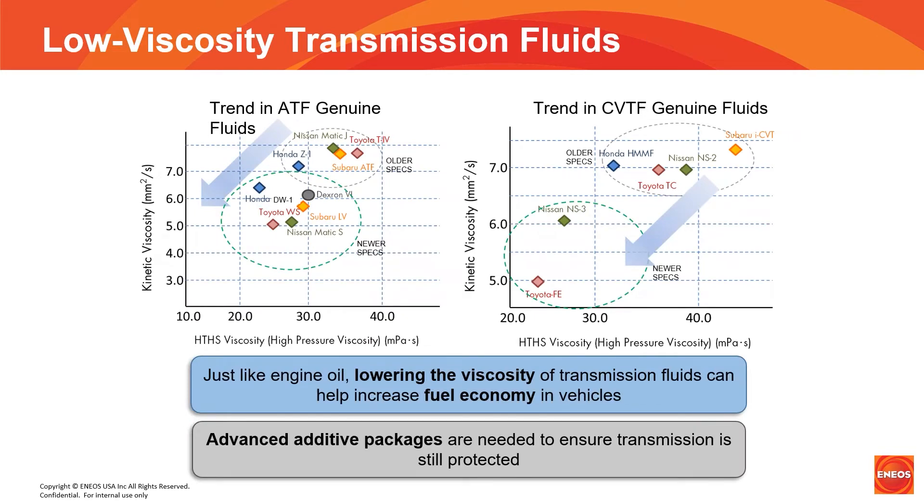This graph illustrates the viscosity trend that is and has been taking place with the OEMs. On the left, with automatic transmission fluids, you can see the older specifications at the top — Nissan Matic J and Toyota T4, for example — have given way to Honda DW1, Toyota WS, and Nissan Matic S, which are all lower viscosity. On the right, the same with CVT fluids, with the older Subaru, Nissan NS2, and older Hondas having given way to lower viscosity fluids like the NS3 for Nissan and Toyota FE. Just like engine oil, lowering the viscosity of transmission fluids can help increase fuel economy, and advanced additive packages are needed to ensure the transmissions are still protected.